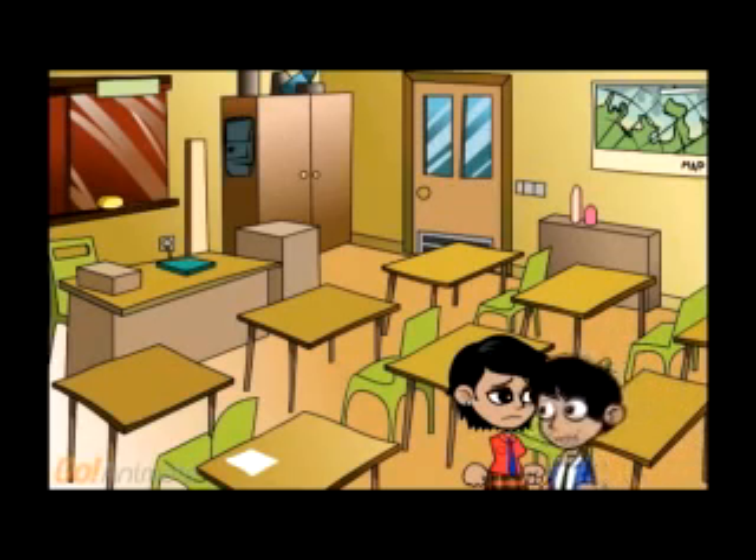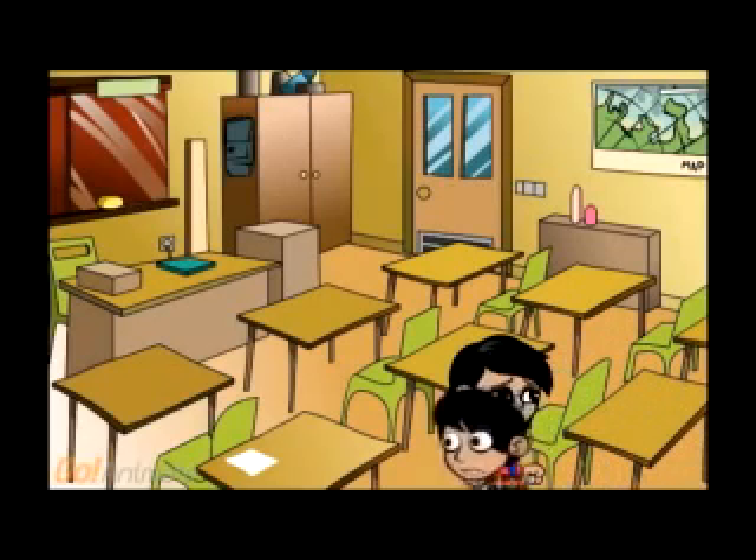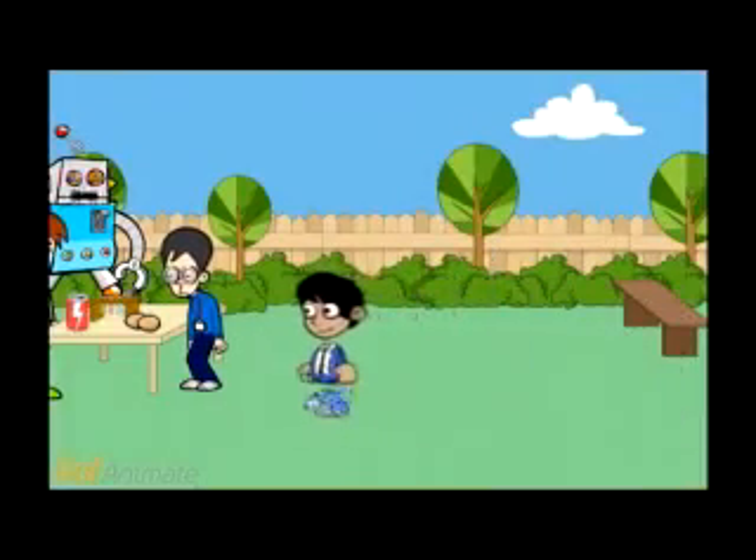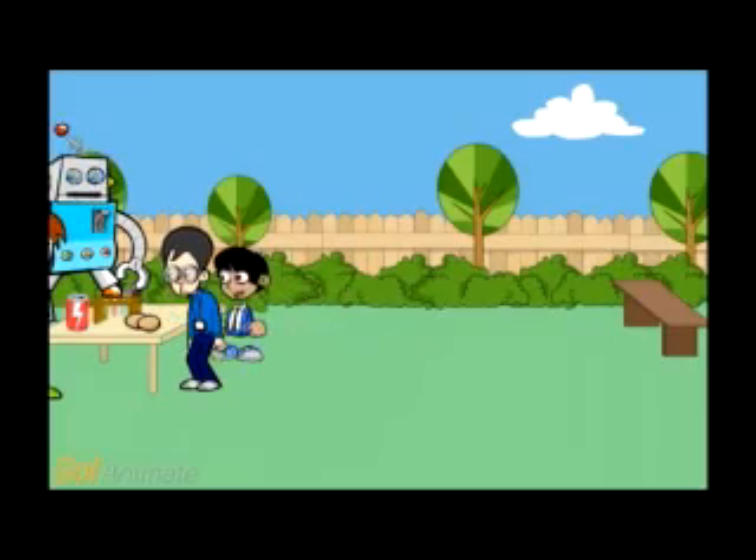I have to excuse myself. I am already late for the science and math club. Sorry I am late. That's okay, we're just starting anyway.